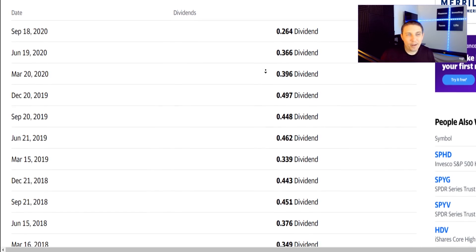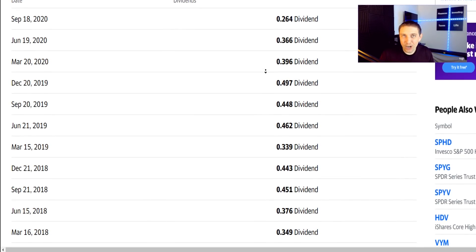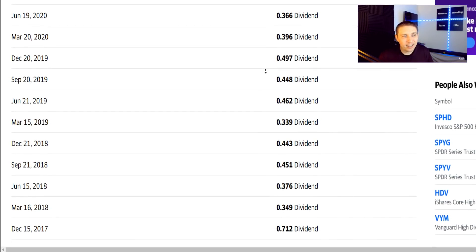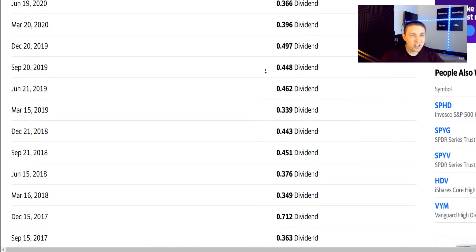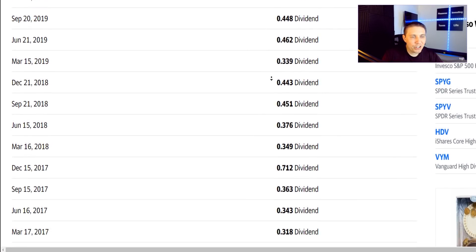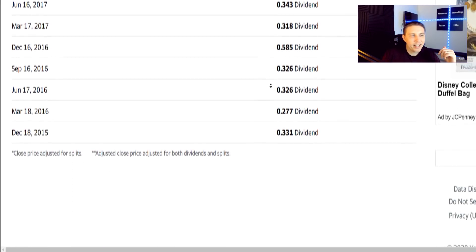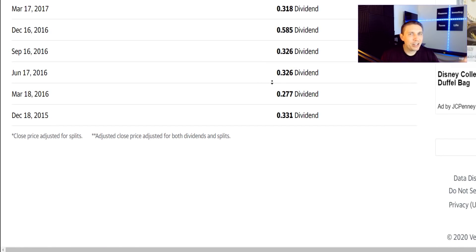Like many of the other investments we've looked at, SPYD pays quarterly dividends. It fluctuates from about 26 cents per share up to about 50 cents per share depending on the quarter, but it's pretty steady within that range. This is still a fairly new fund — probably the newest one in this video — but it's been paying dividends since about 2015.